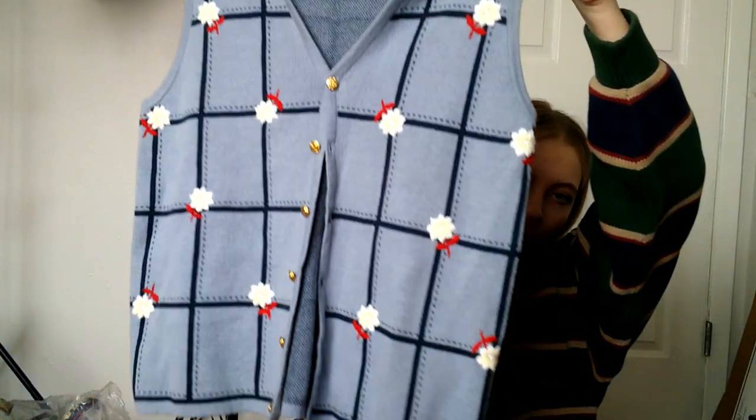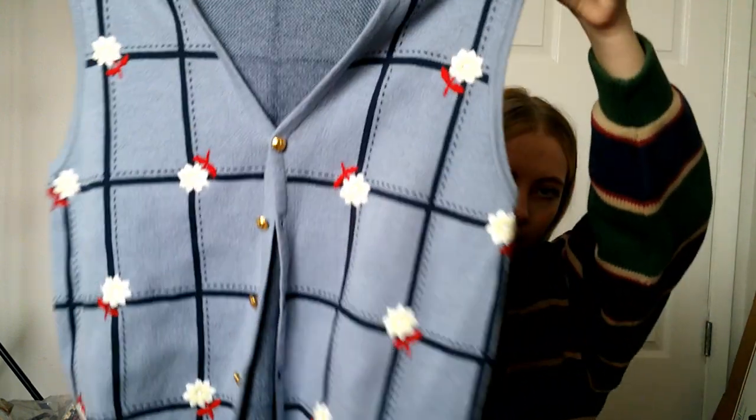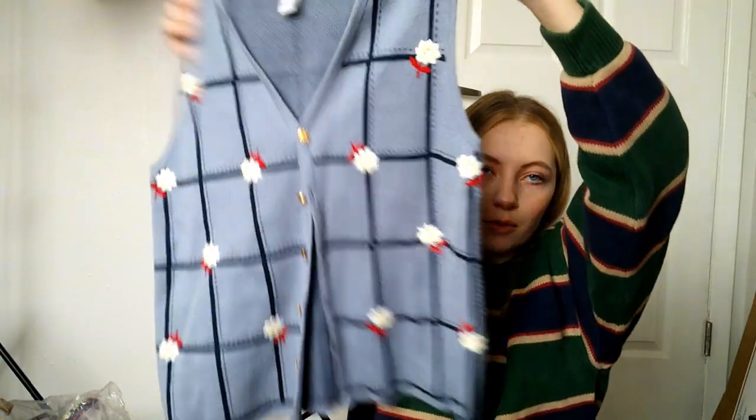This is a vintage sweater vest — how cute is it with the little flowers on it? Size large. I love vintage so much. I think I want to start a page just for vintage stuff because I love it and I find a lot of it.